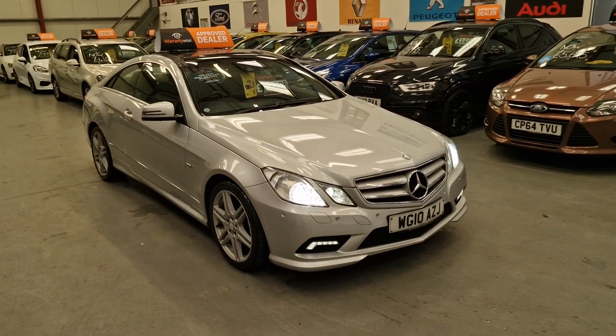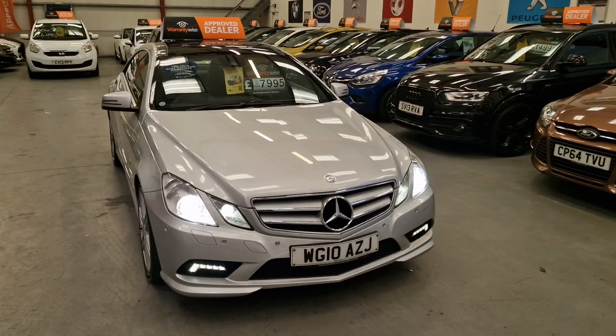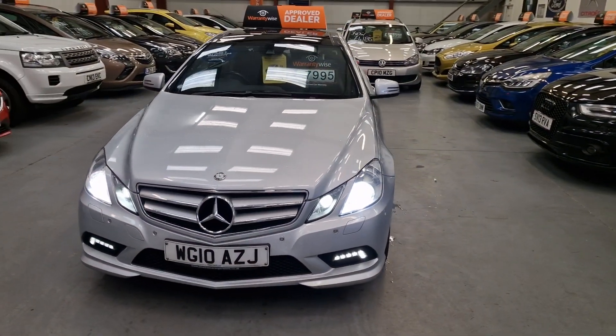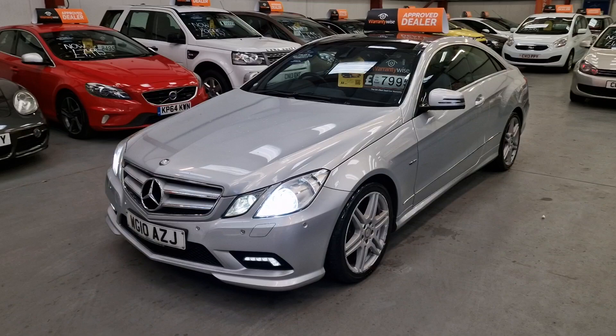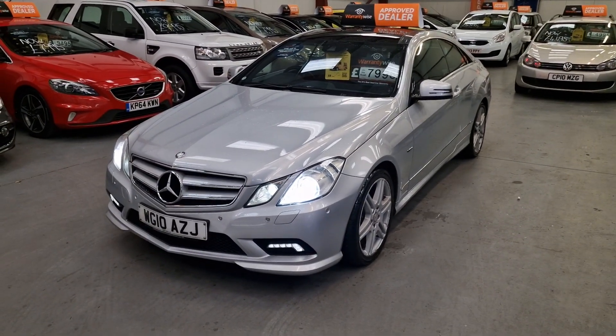It's our 2010 Mercedes-Benz E350 AMG, blue efficiency, 3-litre diesel automatic — absolutely gorgeous car. It's been in the family for five years, so I know this car very, very well.